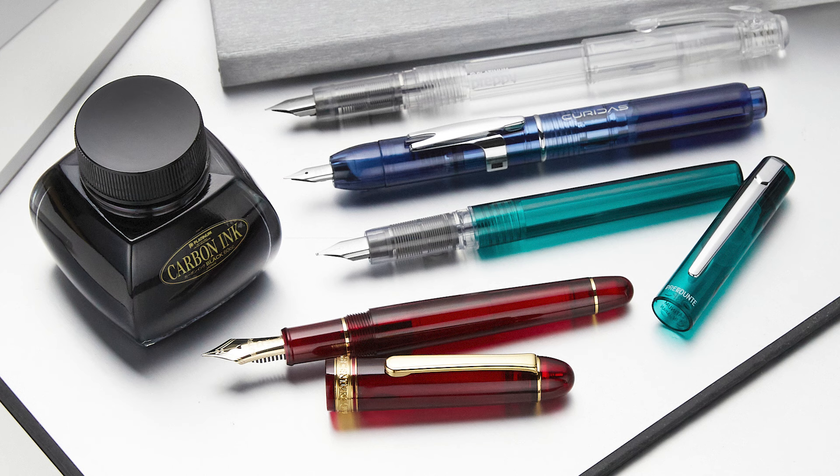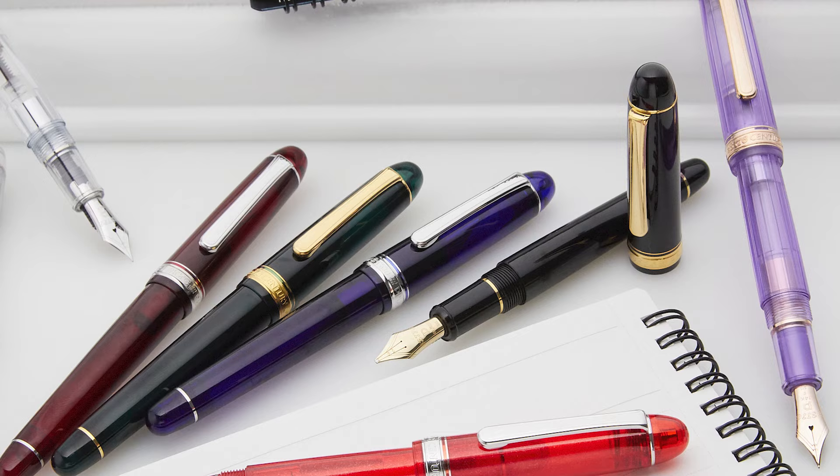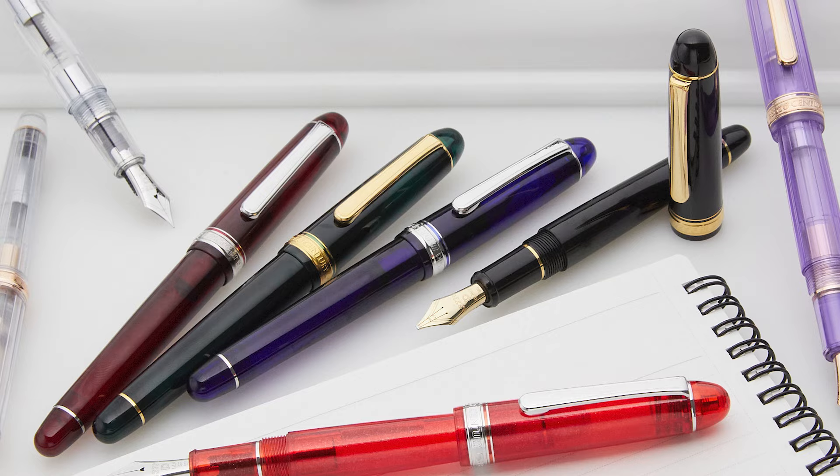One of the larger Japanese fountain pen companies, Platinum is most known in the US for its assortment of entry-level pens like the Preppy and its signature pen, the 3776 Century. Beyond those, Platinum also creates Urushi lacquer pens and generates a lot of excitement with its 3776 limited edition pens. These pens often have the slip-and-seal cap, which does an amazing job at creating an airtight seal on your fountain pen.